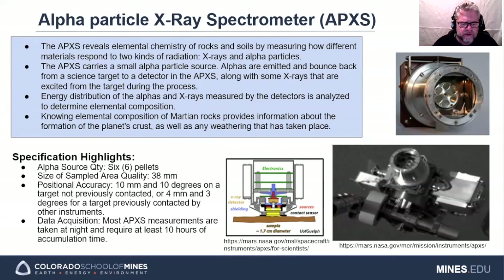The alpha particle X-ray spectrometer measures how different materials of target rocks and soils respond to X-ray and alpha particle radiation to identify their elemental chemistry, in order to learn more about the planet's crust and weathering effects. The APXS X-ray spectra show elements starting from sodium up to yttrium, depending on their concentrations. The backscattered alpha spectra provide additional data on carbon and oxygen. For a 38 millimeter diameter sample area, the APXS requires at least 10 hours of accumulation time, and data acquisition is mostly performed at night.